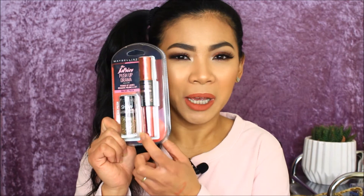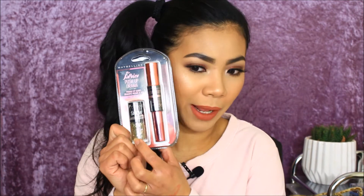Next, I remember getting this from B&M — it's the Maybelline The Falsies Push-Up Drama mascara. It was about three or four pounds. Oh, and it also comes with a nail polish!